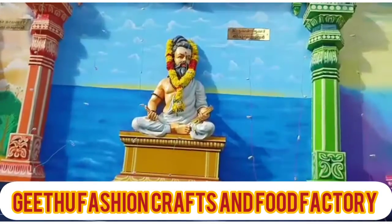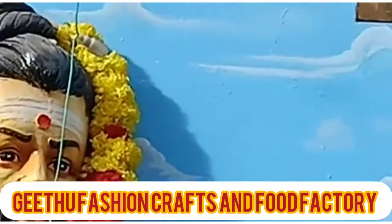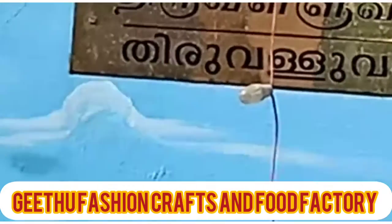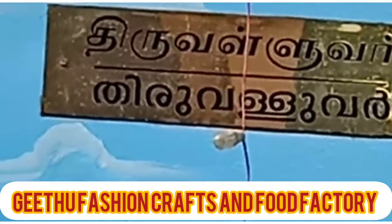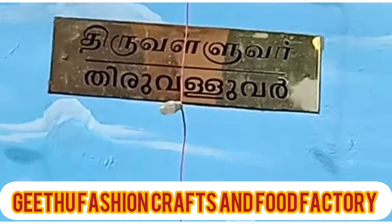Here is a statue of Tamil. For them, there is also a statue of Tamil. Here is a statue of Tamil.